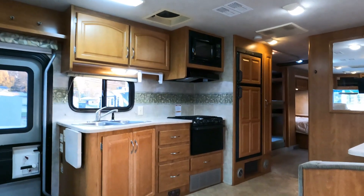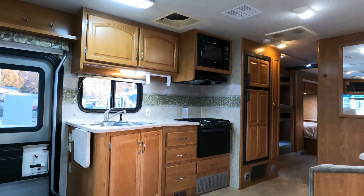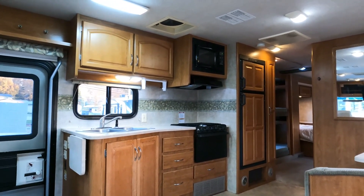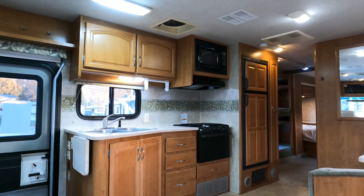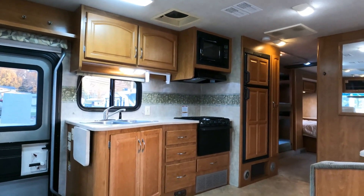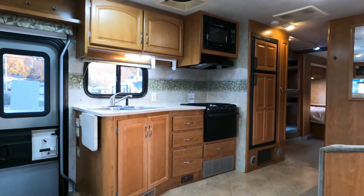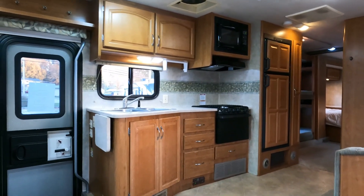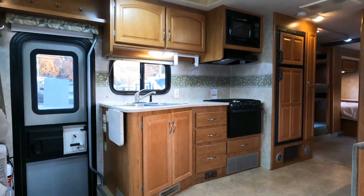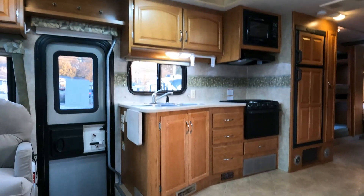I've got a Forest River FR3 Class A that just came in — I'll try to shoot that in the next day or two. I also have a Four Winds on a Sprinter chassis, a B-plus. So much cool stuff is coming in or already here going through reconditioning. If you're not a subscriber, go ahead and hit that subscribe button — all used inventory, all going to save you a ton of money over new, and the fact that I have them in stock where others don't makes a big difference. This Fiesta is ready to go today.